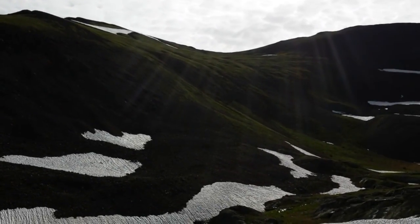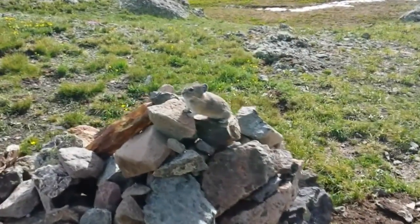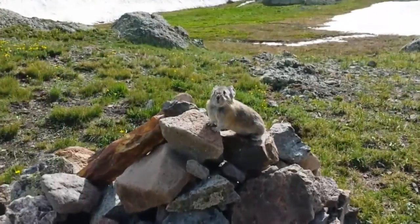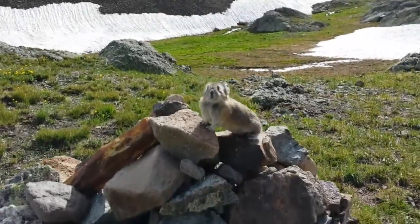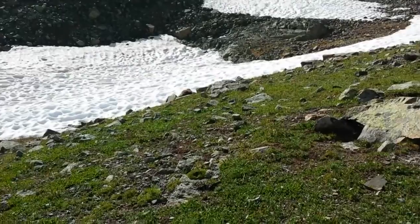I see some other hikers, at least four or five. Hello rat. Are you looking for a handout? I'm not giving you a handout. Maybe that little rat was a baby marmot.